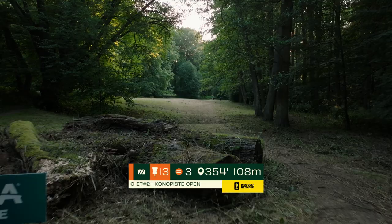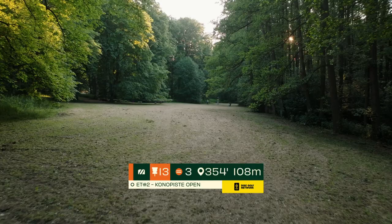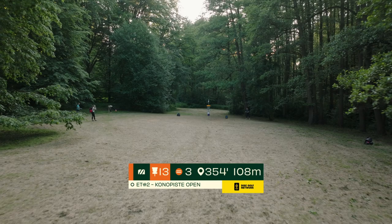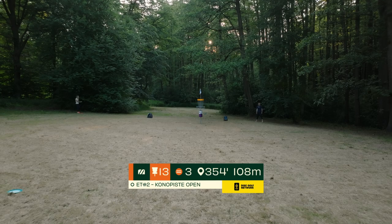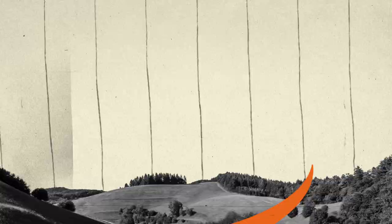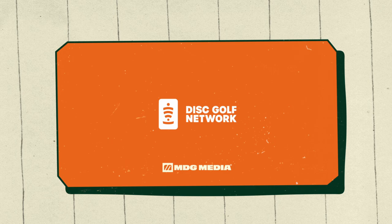They walk to hole 13, a 108 meter par 3 with a left to right sloping fairway and a few low hanging branches. A lot of players will shape a turnover backhand through the gap — potentially a forehand if you have the power. Being downhill late in the fairway it plays a little bit less than 108, but still requiring good power and touch. The elevated basket will continue to test players' putters late in the round.